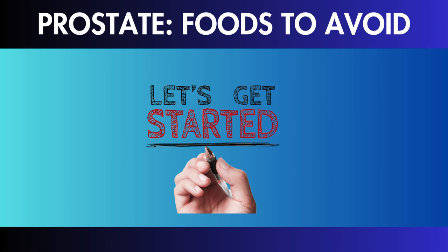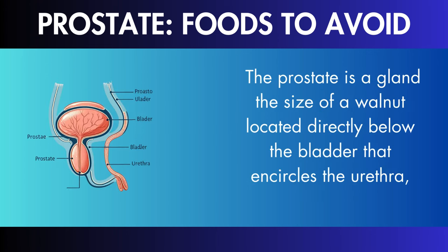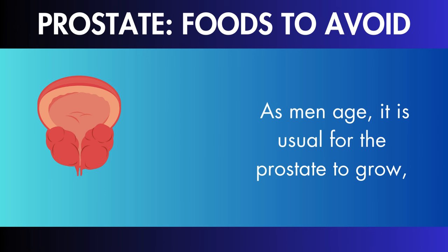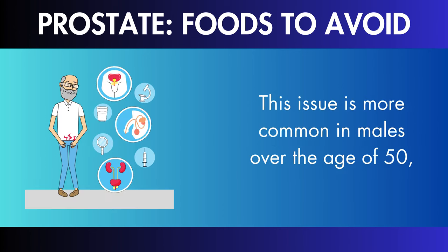What is enlarged prostate? An enlarged prostate, also known as benign prostatic hyperplasia (BPH), is a common disease that mostly affects older men. The prostate is a gland the size of a walnut located directly below the bladder that encircles the urethra, the tube that transports urine from the bladder out of the body. As men age, it is usual for the prostate to grow, a process that is not always associated with cancer but can cause a variety of symptoms and difficulties.